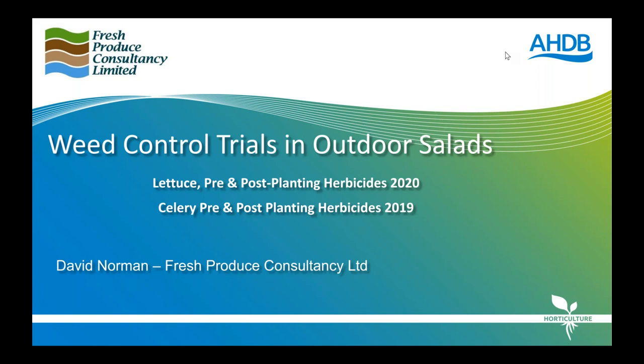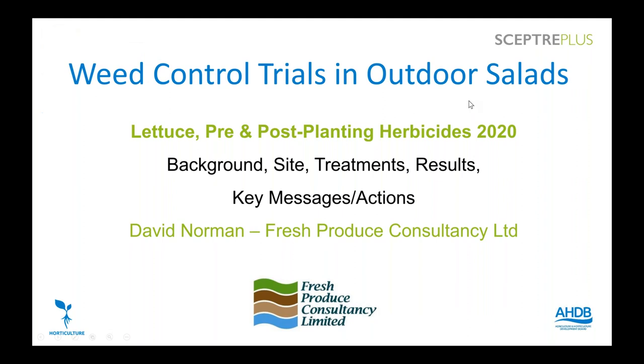I'm going to run through the work I've been involved with through the SEPTA Plus projects for the last couple of years. Specifically I'm going to talk about some lettuce work done this autumn — pretty fresh off the press — and also some celery work we did last year. I've actually managed to decode a few products, so there's something of interest even if you came and saw the trial. Starting off with the lettuce work: I'll talk about the background, where we did it, treatments, results, and the key messages and actions.